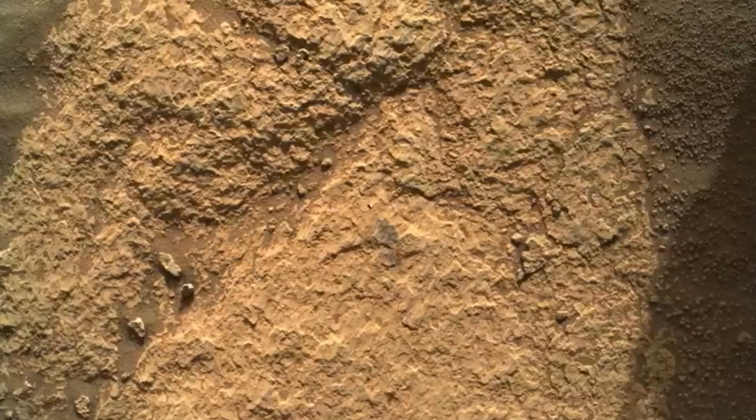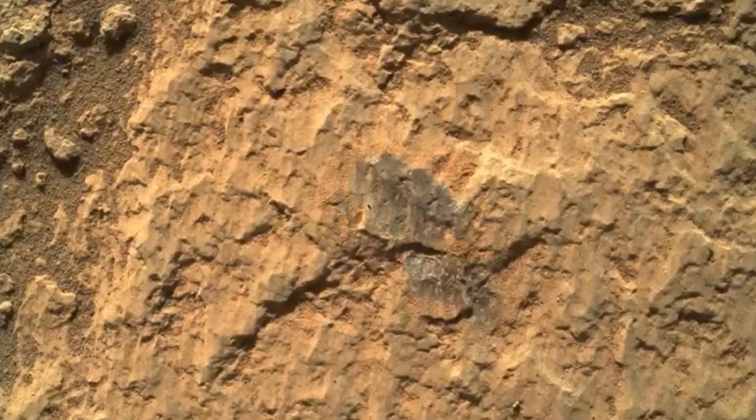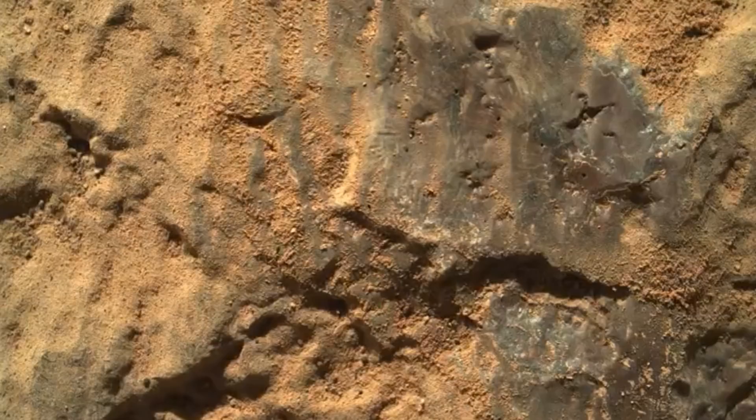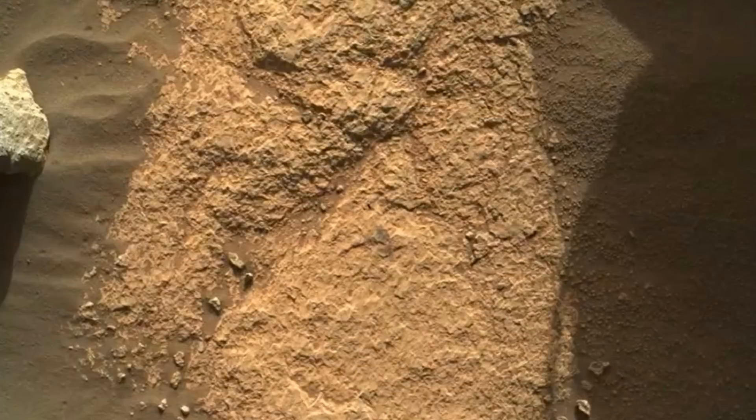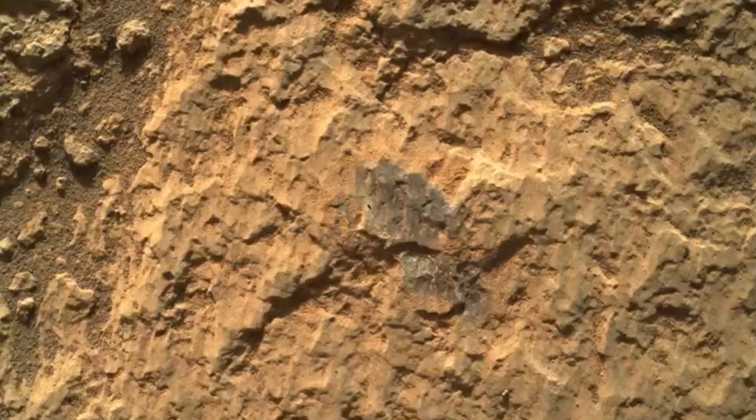This past week, we completed our first close-up robotic arm science target observation by the SHERLOC instrument. As you can see here, the WATSON side of that instrument was placed at different positions, getting closer and closer to the surface, finishing at a mere 3.7 millimeters from the surface.